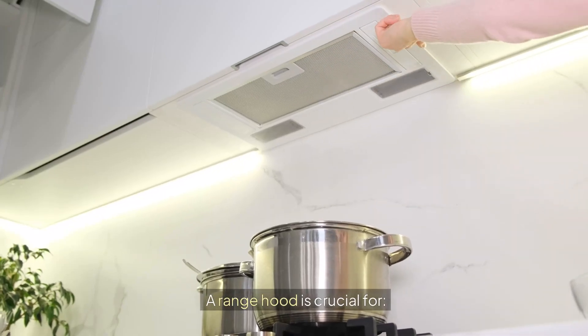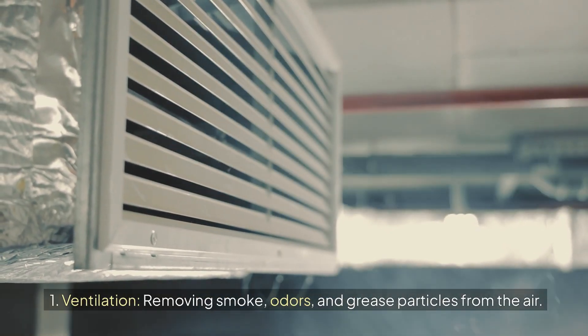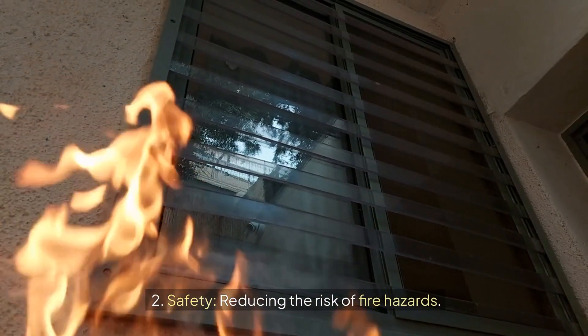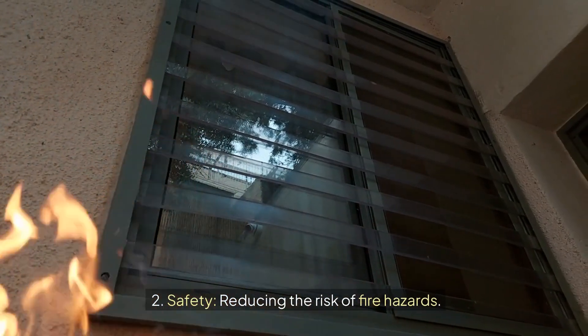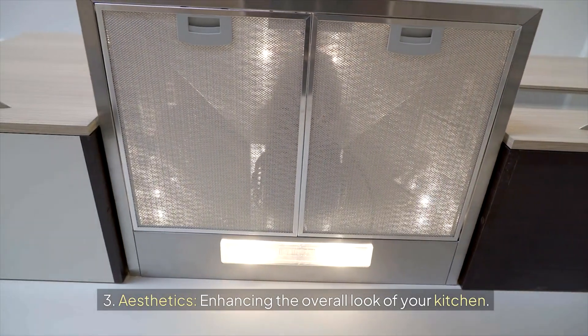A range hood is crucial for three reasons: ventilation — removing smoke, odors, and grease particles from the air; safety — reducing the risk of fire hazards; and aesthetics — enhancing the overall look of your kitchen.